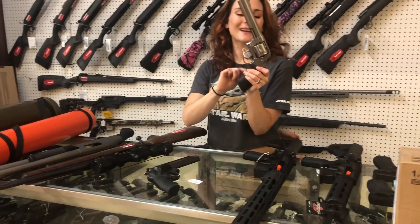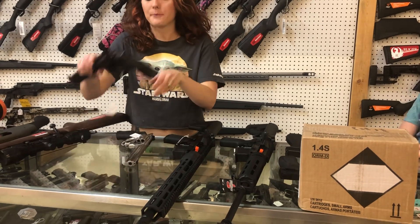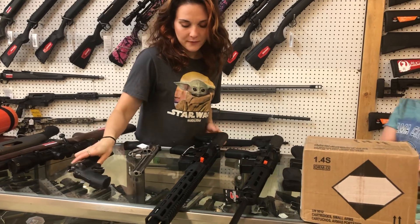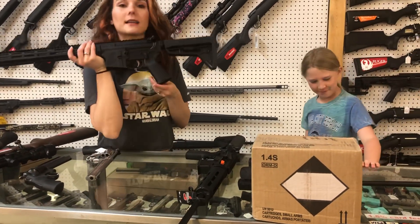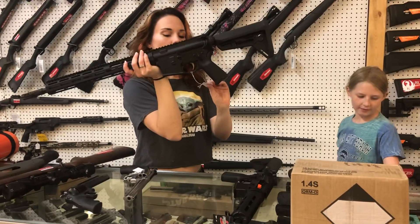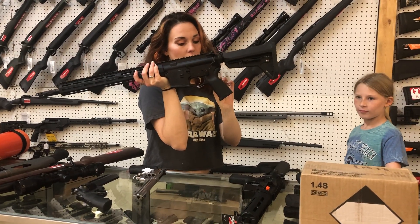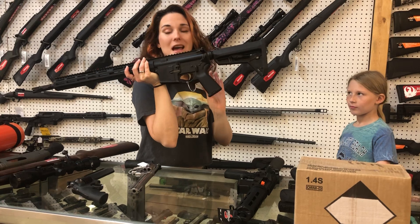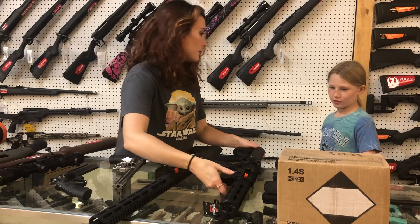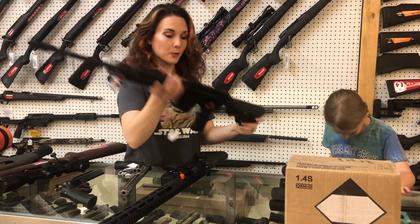Smith & Wesson 610-3, 10mm — she's gonna be 900. Absolutely beautiful. This is their Performance Center 629-6 in the 44, 1550. Zev ZA-15 Core Duty in 556, y'all — she's gonna be 1400. That is a Zev. Bushmasters with the binary triggers — they're gonna be 1000.